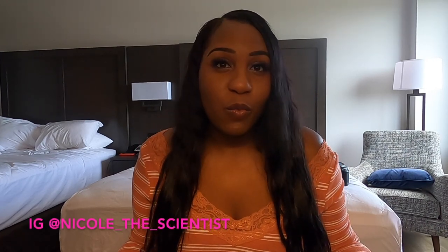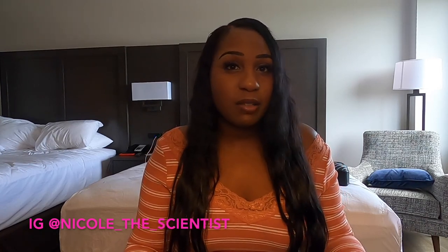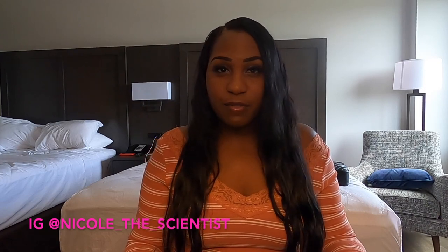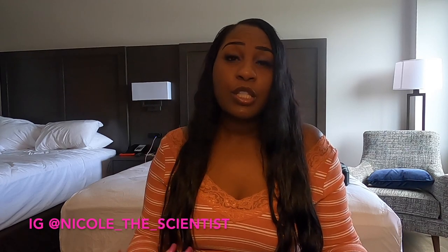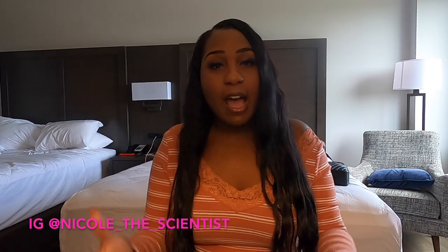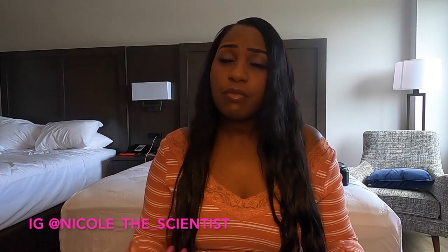Hey YouTube, welcome back to my channel. It's Nicole here. If you're new, welcome! Today I'm showing you guys what I packed for my breast lift and breast augmentation surgery here in Miami. I live in Ohio, so I had to travel here and spend some days after my surgery in Miami. I chose to stay at a recovery house instead of a hotel with a companion.